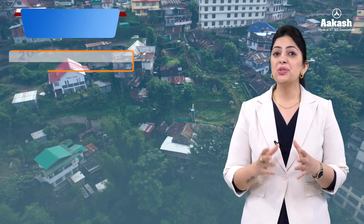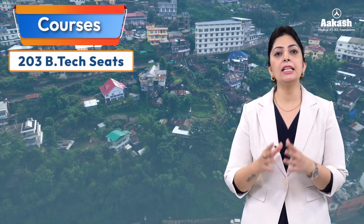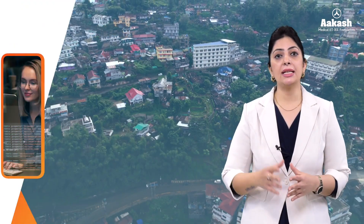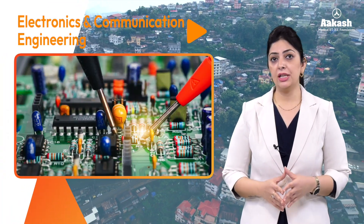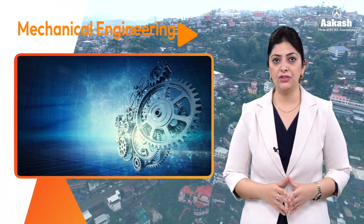Facilities include a central library, data center, department hostels for boys and girls, center for sports, bank and ATM, medical unit, and a post office. With 203 B.Tech seats available, the NIT specializes mainly in six branches: Civil Engineering, Computer Science and Engineering, Electrical and Electronics Engineering, Electronics and Communication Engineering, Electronics and Instrumentation Engineering, and Mechanical Engineering.